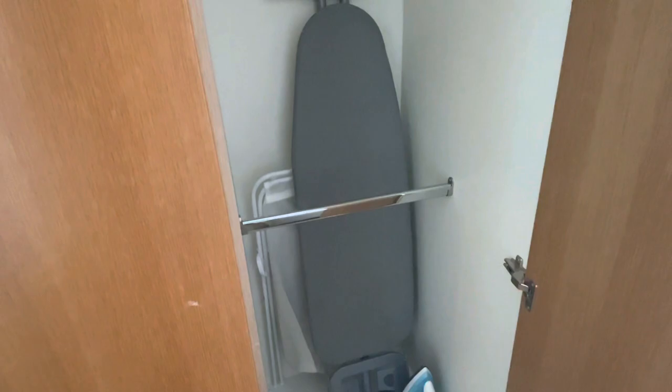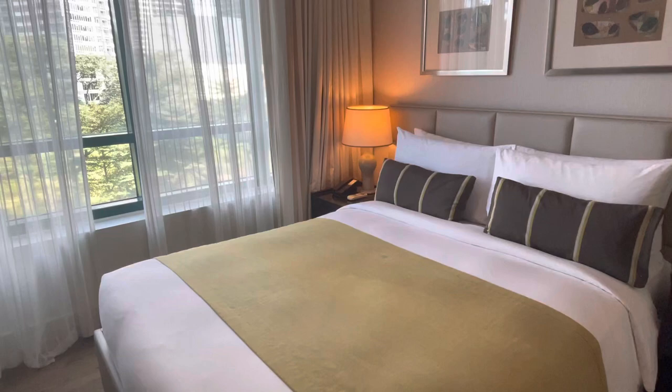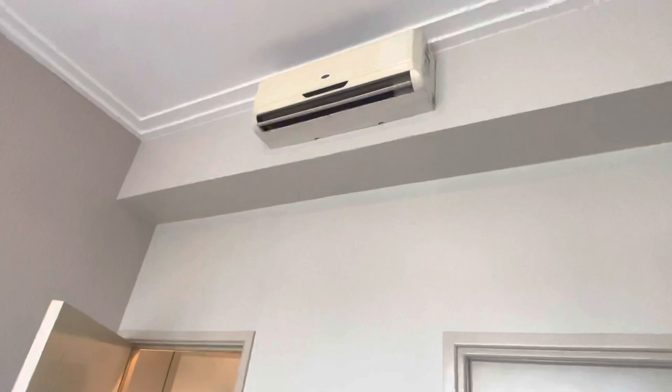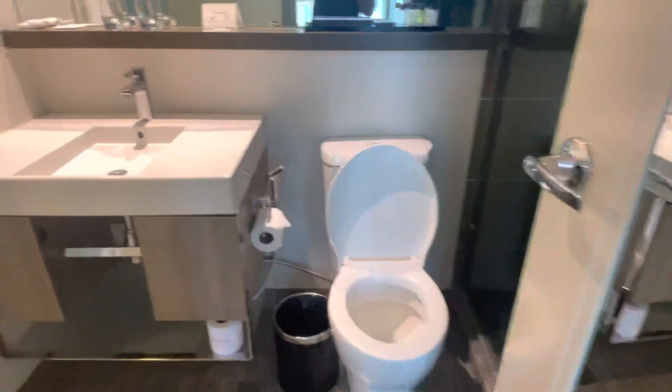The bedroom is actually very nice and clean. That's the air conditioner. And there is this door which also leads to the bathroom — the bathroom has two doors: one from the bedroom and the other one from the living room.